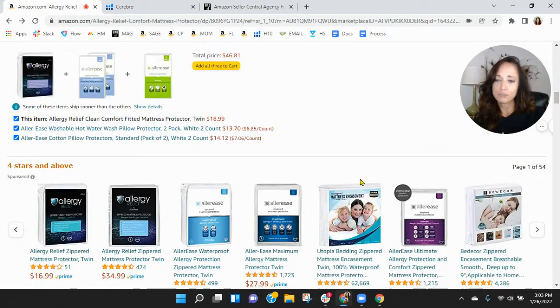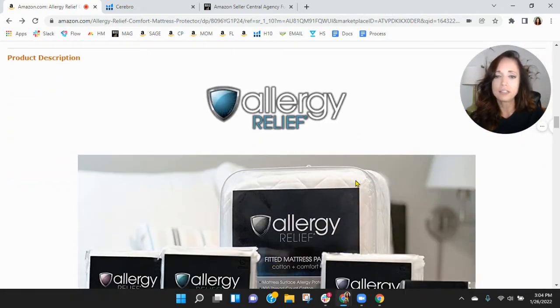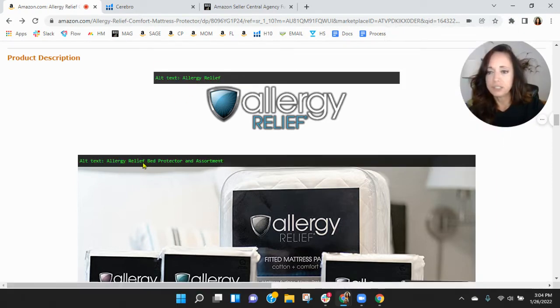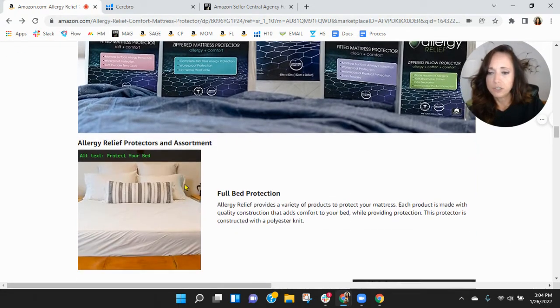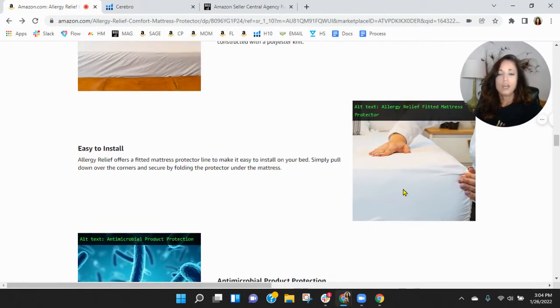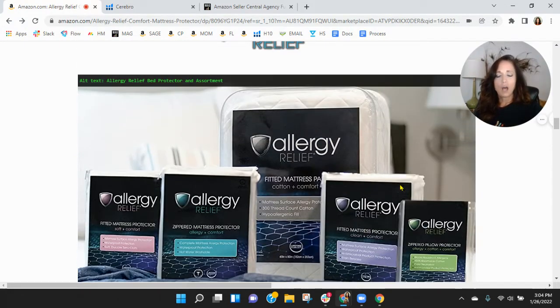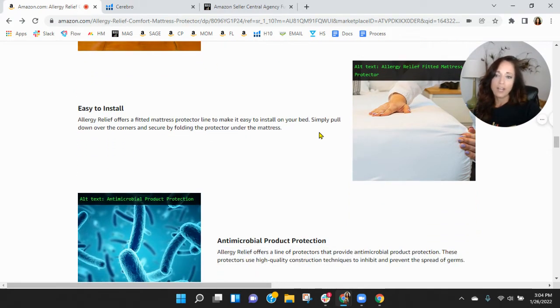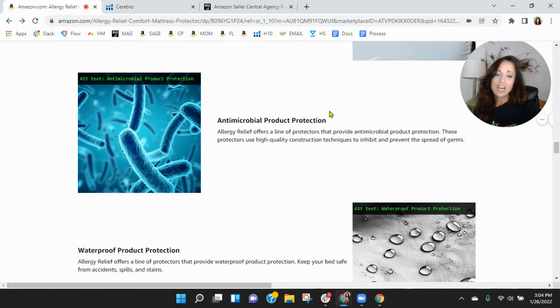Scrolling down, I want to look at your A-plus content branding. Allergy relief — I like that look. Let's see your alt text: Allergy relief, Allergy relief bed protector and assortment, Protect your bed, Allergy relief fitted mattress protector, Antimicrobial product protection. Think of the keywords we saw — king mattress, queen, twin, double, full, protector, allergy. I'm not going to type in the word 'assortment' to find a mattress protector. Some of these words won't help you find a mattress protector. And you've got a lot of duplication too.